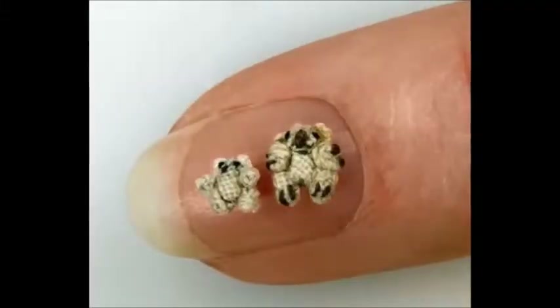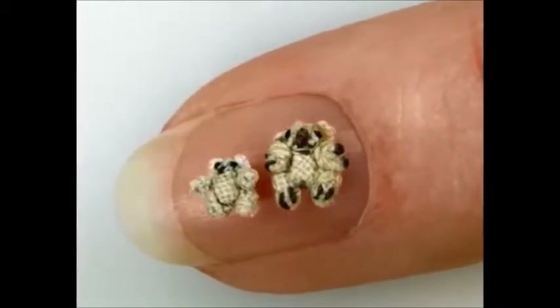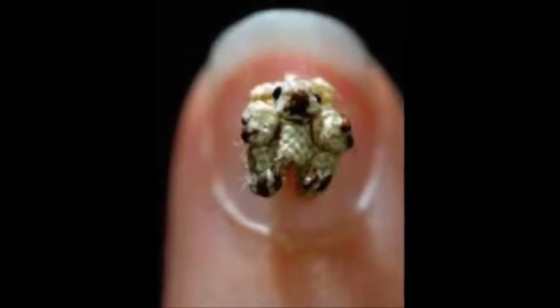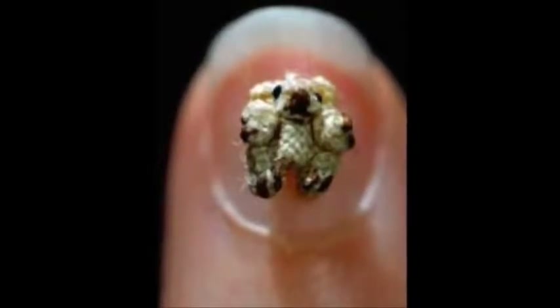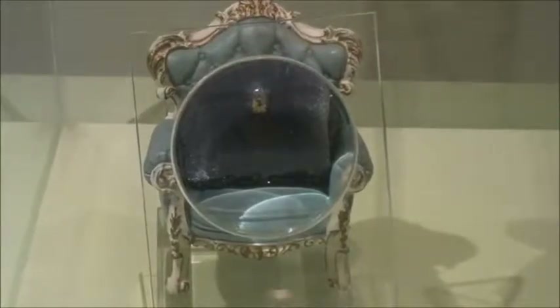Tiny Ted was sewn to replicate an average-sized bear, and although he is very small, he has all the features of a normal teddy bear. He is fully jointed and has a movable head. His arms and legs are also movable, which is remarkable given his unbelievably small body.